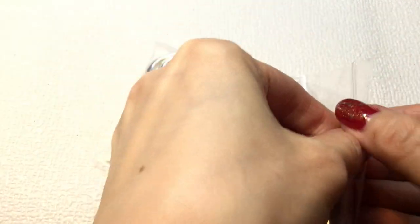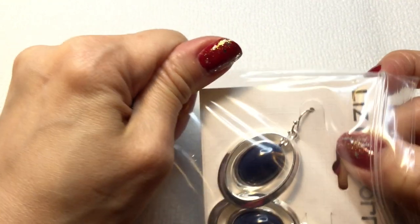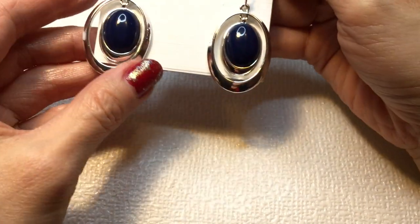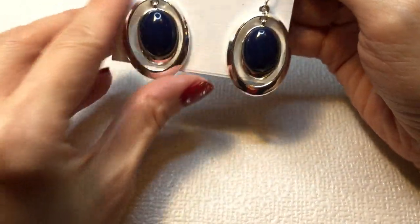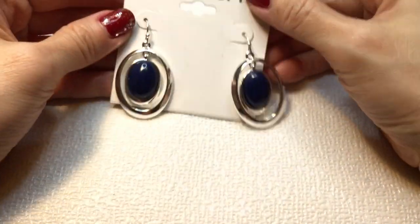Last but not least, we have a pair of Liz Claiborne earrings, and these are new on card. These are gorgeous — a pretty blue color in silver tone. They were $20 — whoa, beautiful!